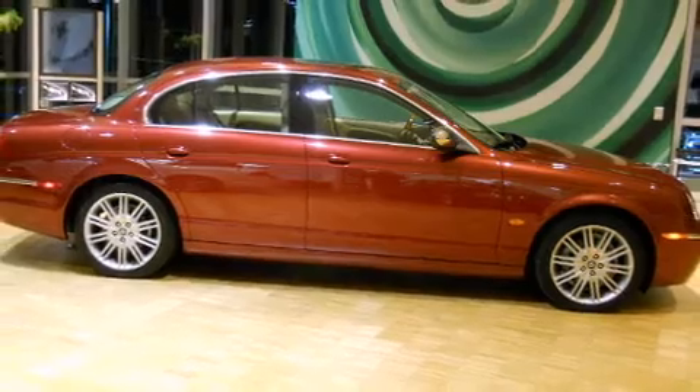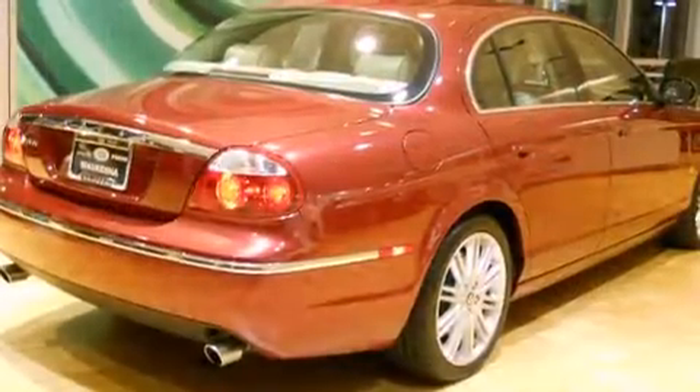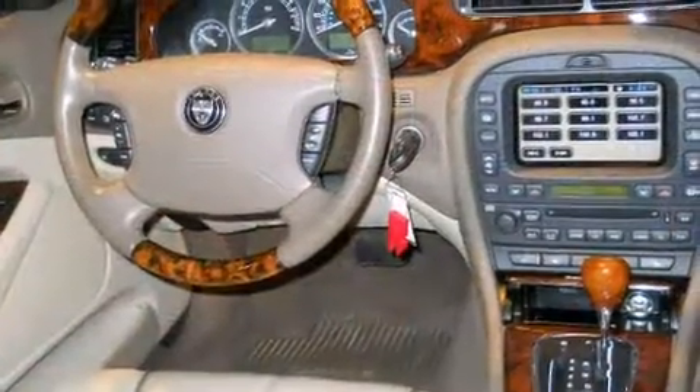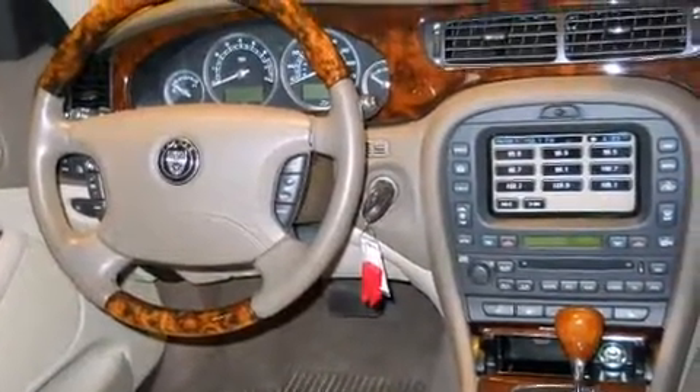Jaguar prioritized handling and performance with features such as leather upholstery and adjustable headrests in all seating positions.